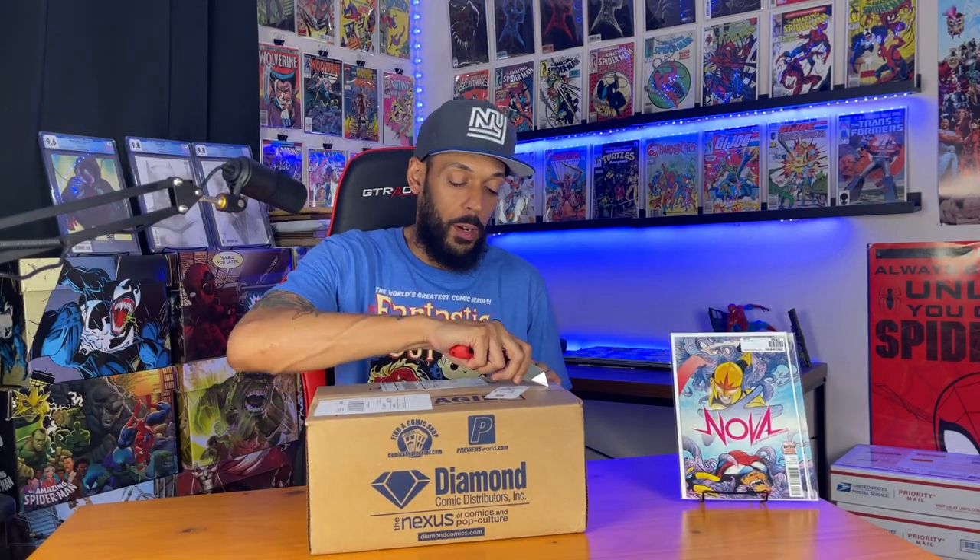Spawn issue 320 — missed that one on new comic book day. And another 320 — this is paying homage to Amazing Spider-Man 319. Next one is Nova issue 2 — this has the first meeting between Richard Rider Nova and Sam Alexander Nova. Got another one of those too — you can definitely find these for two to three dollars in the back issue bins.